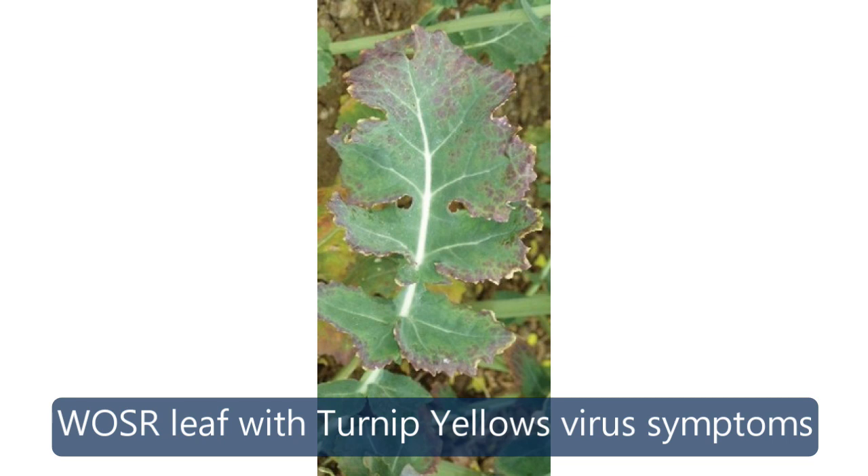TYV is a virus transmitted by Myzus persicae, or peach potato aphid, and it's effectively like the oilseed rape having long Covid — the plant is constantly fighting something else and not fulfilling its yield potential. TYV resistance is the backbone of any IPM strategy on farm in terms of reducing insecticides, and that resistance actually allows you to not spray for Myzus in the autumn period.